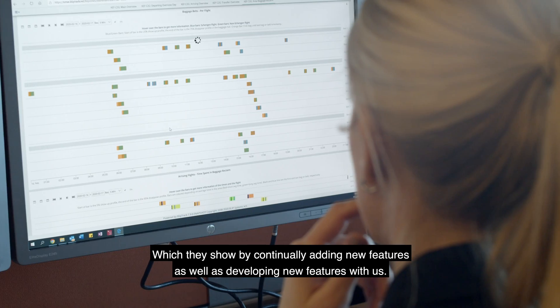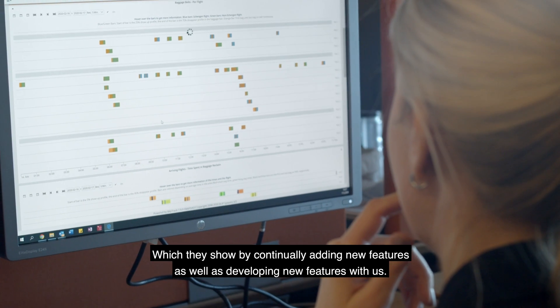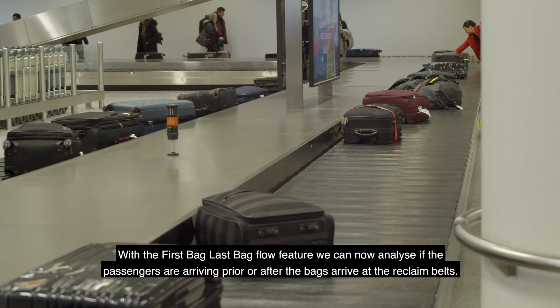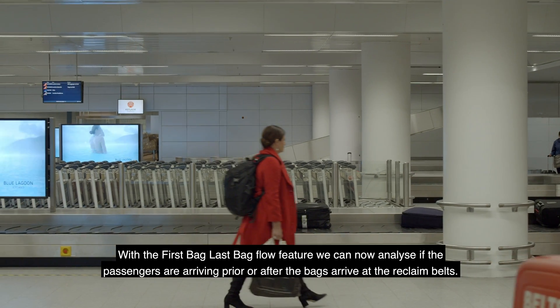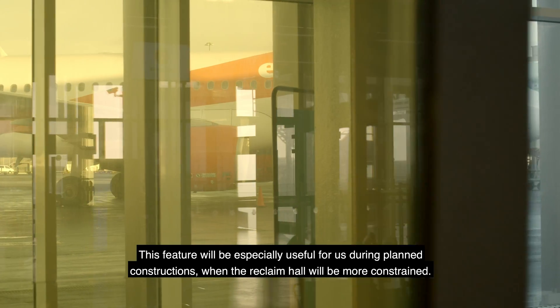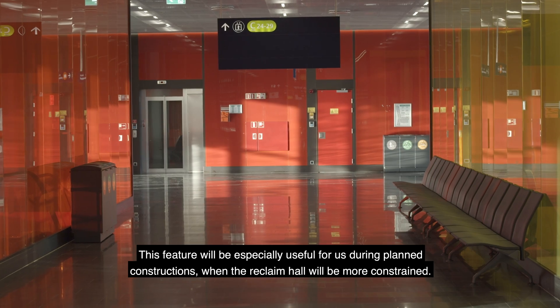With the first-bag/last-bag flow feature, we can now analyze if passengers are arriving prior to or after the bags arrive at the reclaim belts. This feature will be especially useful for us during planned constructions when the reclaim hall will be even more constrained.